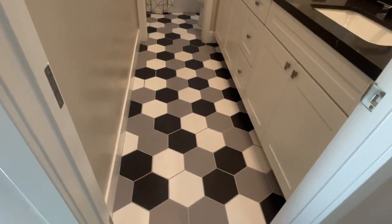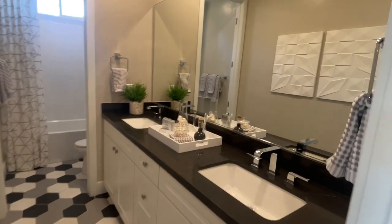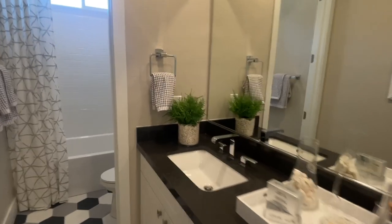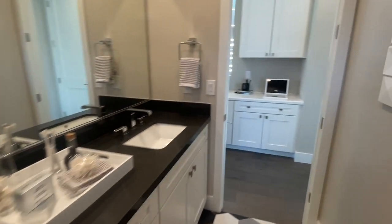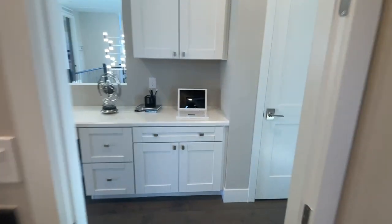Oh, I love those tiles! Nice bathroom — they went with generic mirrors and what looks like a generic tub insert, fiberglass. It's very nice though — for basic, it looks really good.